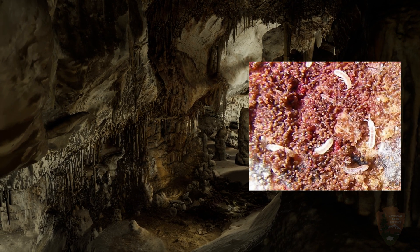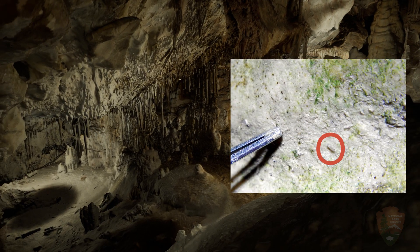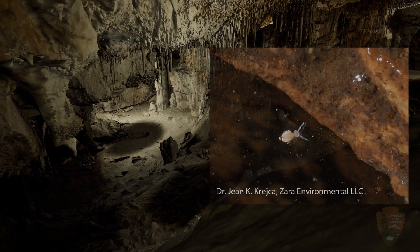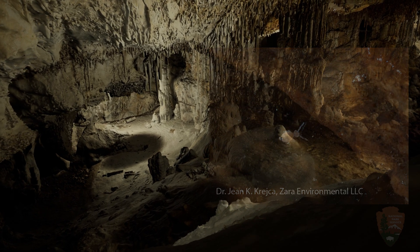Springtails make up some of these cave animals. They are tiny, about the size of a piece of dandruff. There are at least 8 species of springtails that live in Lehman Caves, and they are the most abundant invertebrate.